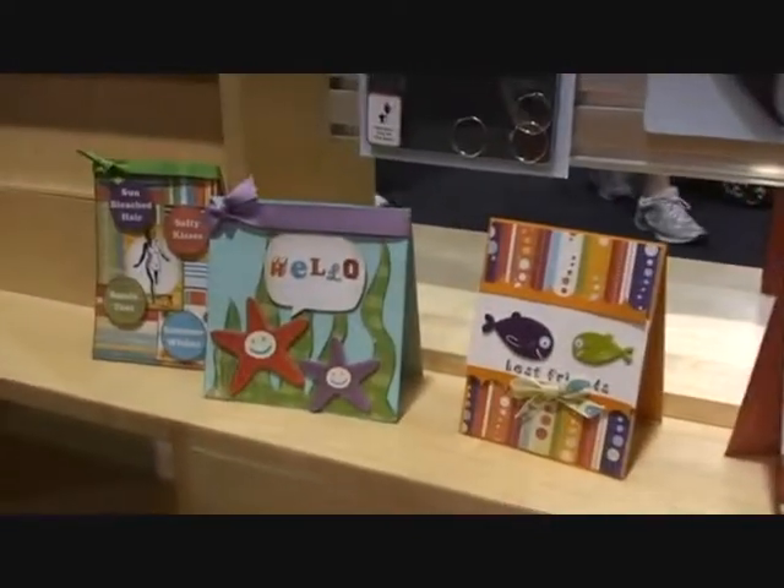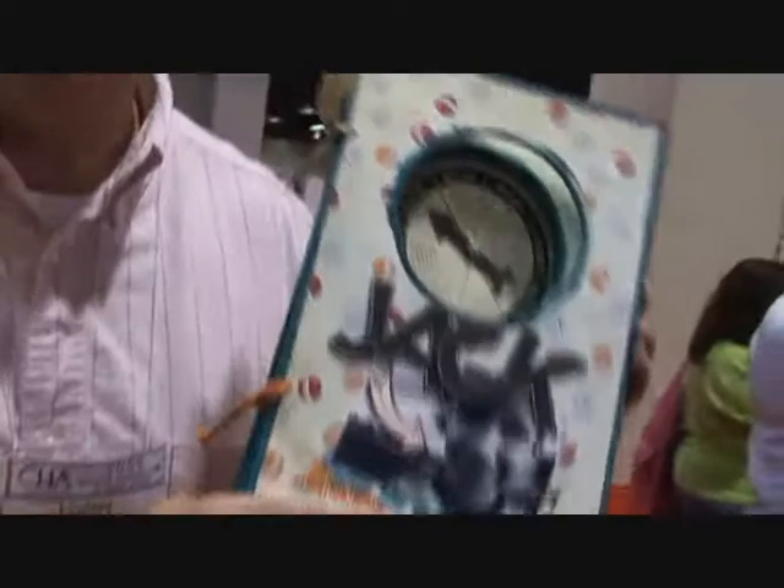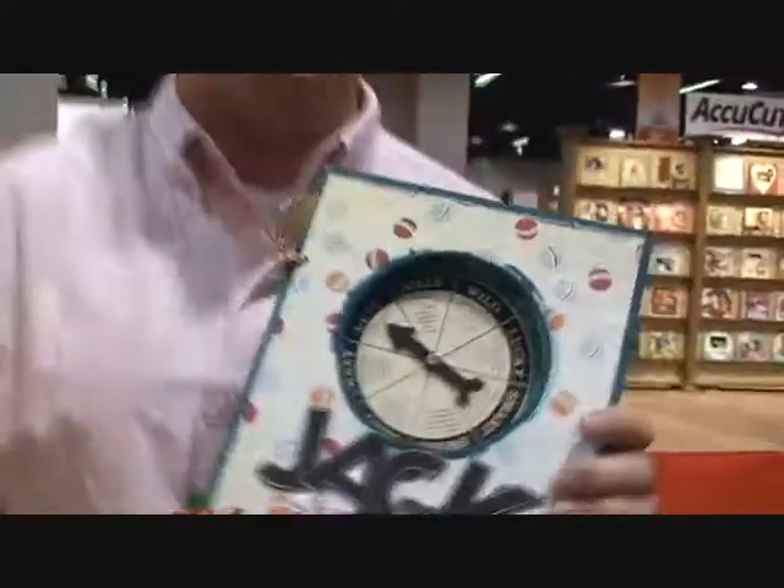Did you catch the really cool project that we've done? I've got to tell you, this was made by somebody in the Netherlands. Her name is Martine — I don't know her last name — but she is really, really good at what she does.